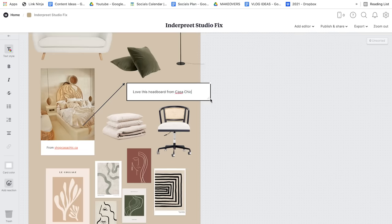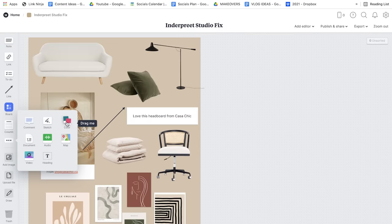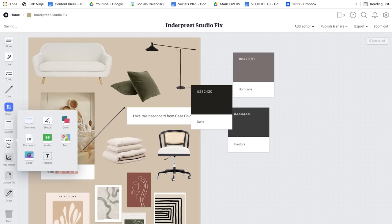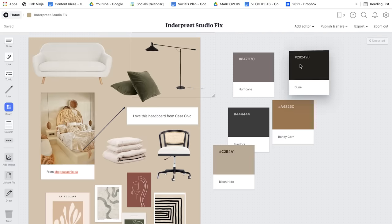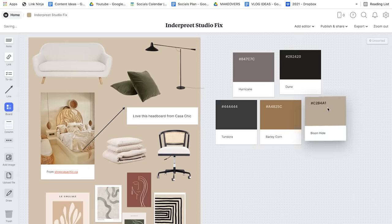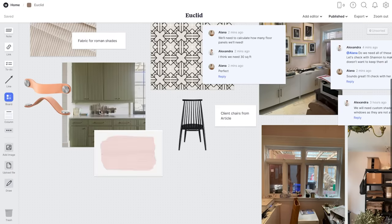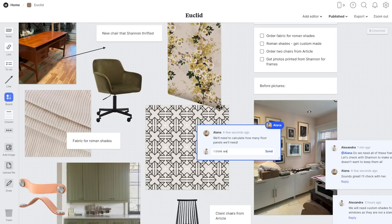Another feature they've just added, which is perfect for this makeover, is a color swatch tool — you drag it in and it generates colors from your mood board that Milanote thinks will look good with your existing palette. It's pretty genius. You get color codes, so you can literally go to the paint store, give them the code, and they'll mix up that exact color. Because I'm working with a team and bringing this vision to life together, switching to Milanote has made my life so much easier — everything is in one place with links, inspo photos, before photos, and floor plans. The best part is Milanote is totally free.